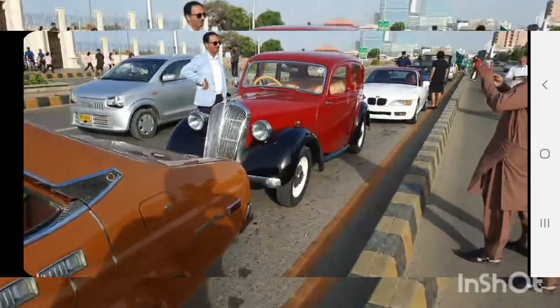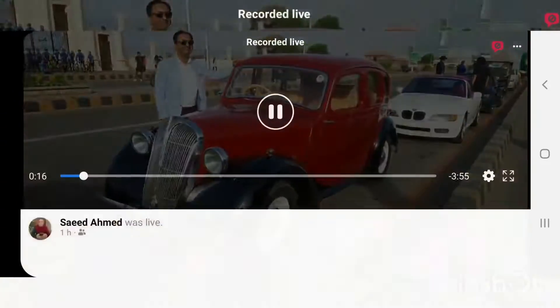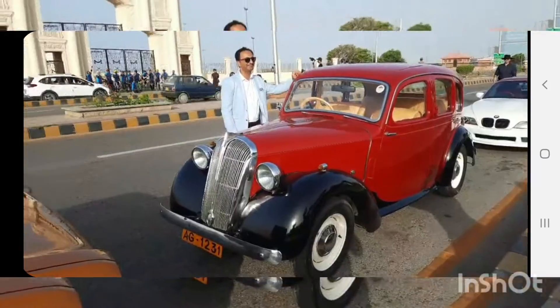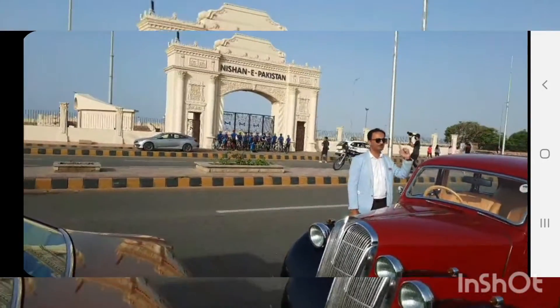Yeh toh many sammachta yeh. Some Citroen or some British car. Some cyclists are also doing something.